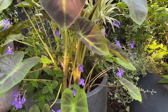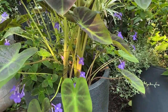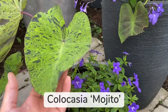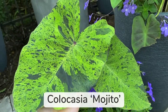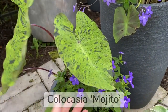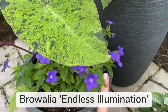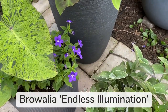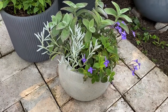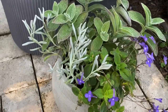From what I've seen, the Streptocarpella will fill in a lot in the pot by the end of summer — it's just beautiful. This elephant ear is Mojito, which I've had for years and have been overwintering in the house and keeping as a houseplant. It's underplanted by Browallia Endless Illumination.